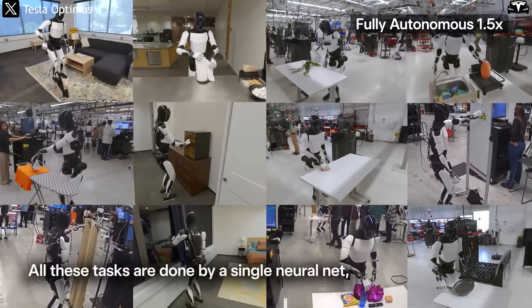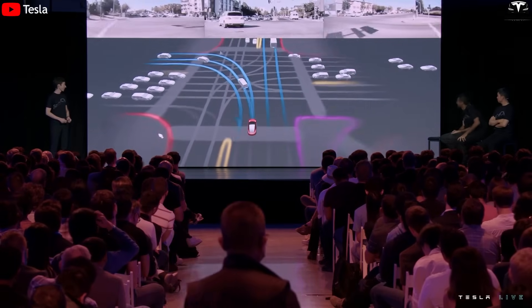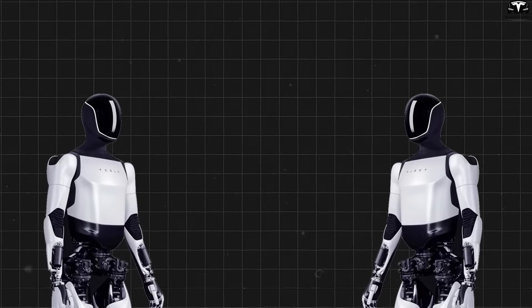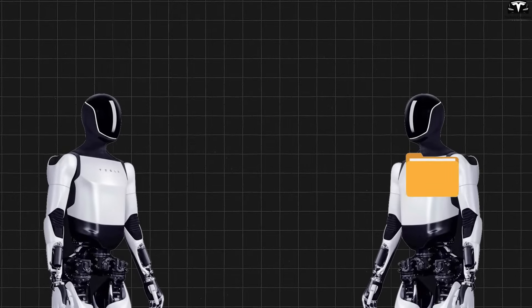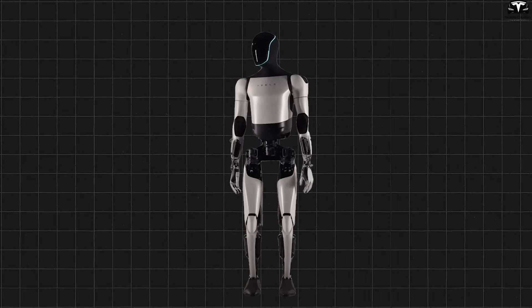What's truly astonishing is that once one robot learns something new, the entire fleet of Optimus units around the world can do it too. Tesla benefits from a massive data ecosystem collected from its electric vehicles, robots, and AI infrastructure like the Dojo supercomputer. This allows every breakthrough by a single robot to be instantly shared with millions of others through software updates. If one robot learns how to wipe a table in the U.S., robots in Germany, Japan, or China can replicate that skill just a few hours later.